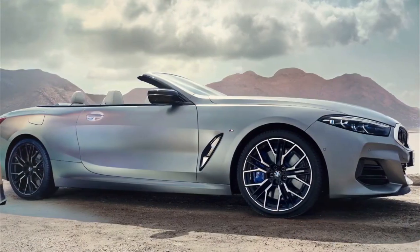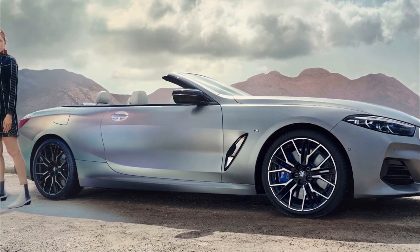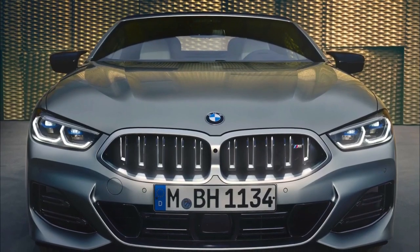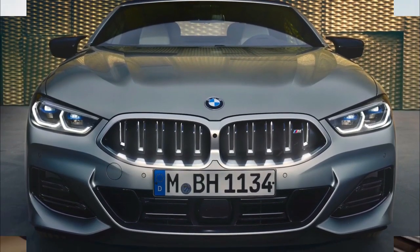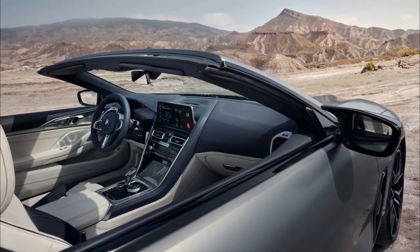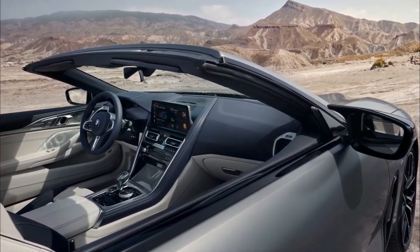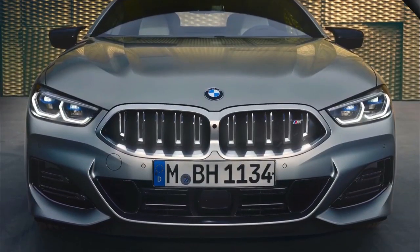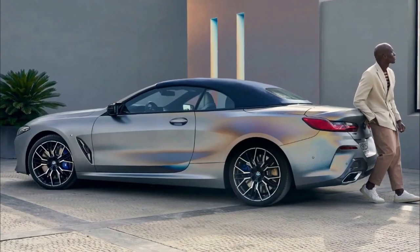BMW has given the 8 Series and M8 a refresh for 2023, with an updated grille that now comes illuminated as standard. New colors are available across the lineup, and all 8 Series and M8 models have a 12.3-inch center screen, up from 10.3 inches.